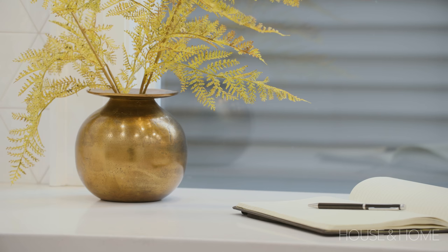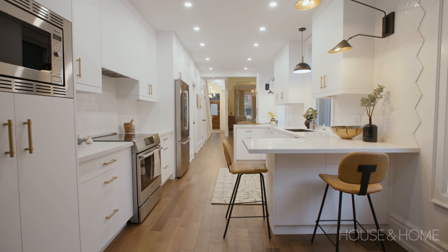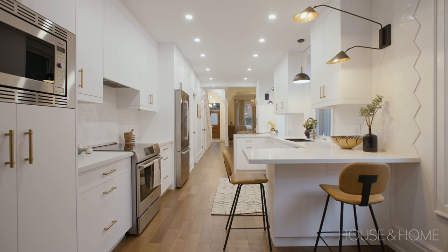Another thing we did in the kitchen to brighten it up and make it feel more spacious was just keep it all nice and white. The cabinetry and the walls are actually all the same color — Chantilly Lace, a favorite. Keeping it really nice and light and airy really expands the width of the space.